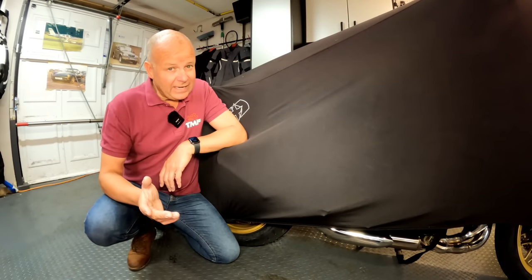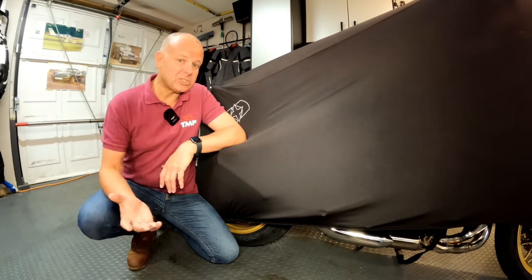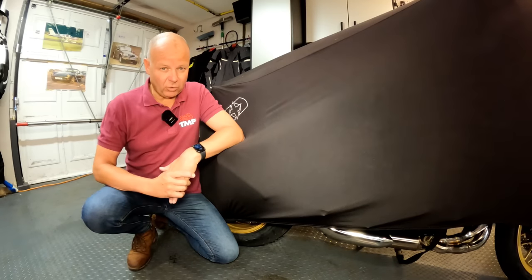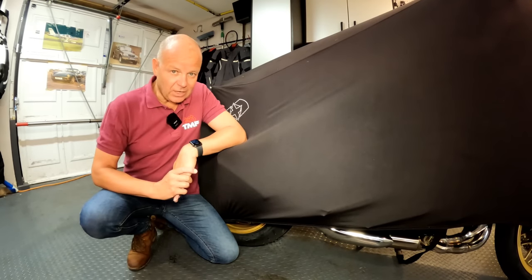Do I miss the Panigale having not had it for three months? Honest answer: absolutely not. I mean, I do miss the looks of it — I miss coming into the garage and seeing that beautiful bike sitting there — but I've got plenty of photographs of it and I really haven't missed riding it one iota. So I think it was definitely the right decision to sell the Panigale.